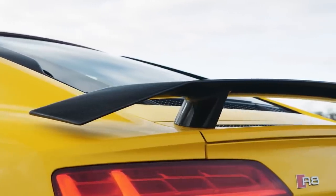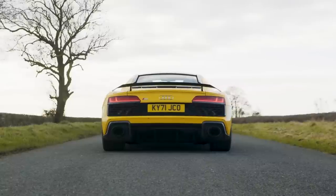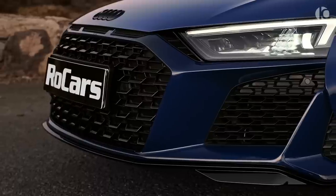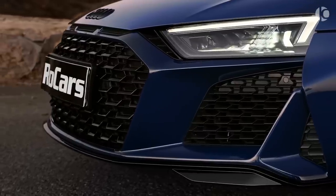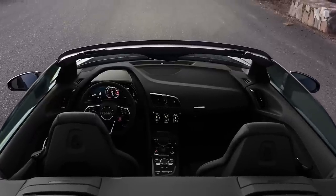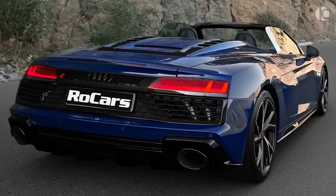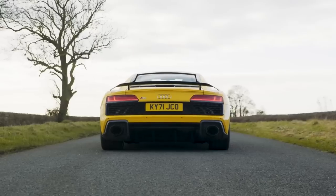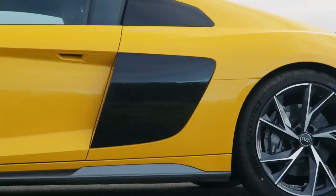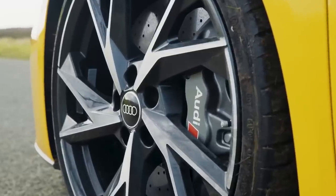Audi quote the top speed of these R8s at around 205 miles per hour, making these genuine 200 mph supercars. The Spyder reaches 0-60 just 0.1 seconds slower with 1 mph less top speed. Although the Quattro offers higher performance on paper, the difference isn't that noticeable on the road — you're never left wanting more power from the rear-wheel R8, as both models are exceptionally fast and controllable in any weather conditions.